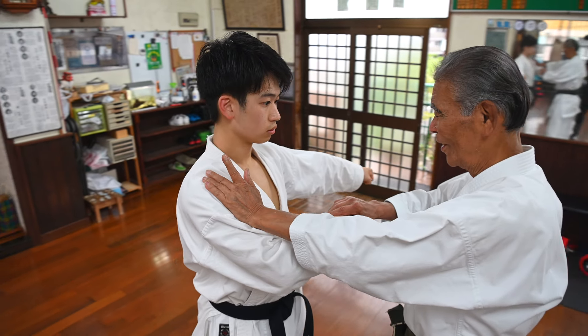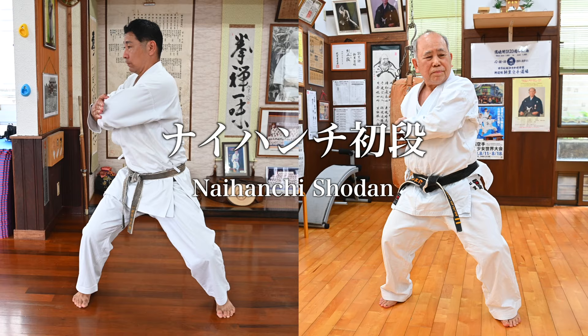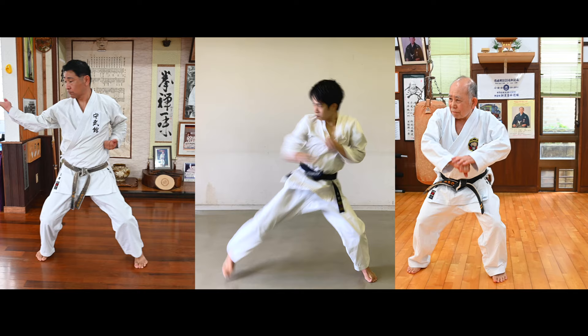In the last few episodes, I have been visiting Shorinryu Uema-sensei and Matsubayashi-ryu Shinzato-sensei and learning their kata. They both have a kata called Naihanchi Shodan, which is very similar to Tekki Shodan of Shotokan. Today I'd like to do a comparison between those three katas. Let's get started.